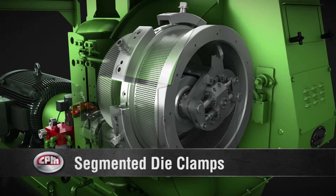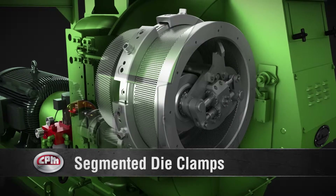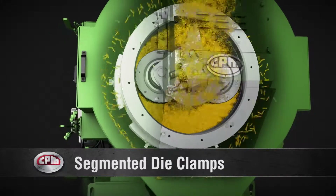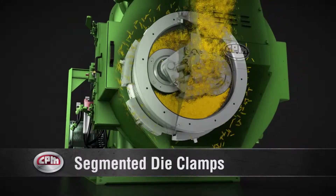In the pellet chamber, the segmented bear-claw die clamp system eliminates alignment problems and enables fast, safe die changes. The stainless steel pellet chamber resists corrosion for long life.